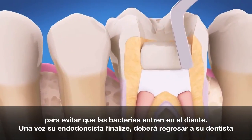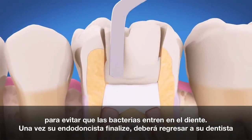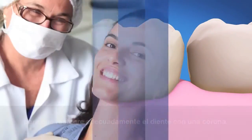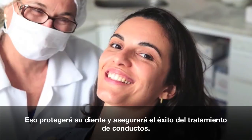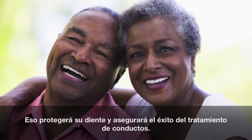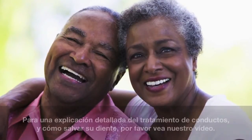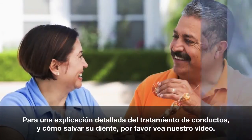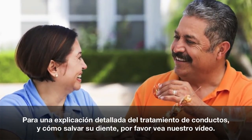After your endodontist is finished, you must return to your dentist to have your tooth properly restored with a crown. That protects the tooth and is important to ensure the success of your root canal treatment. For a detailed explanation of root canal treatment and how it can save your tooth, please watch our root canal treatment video.